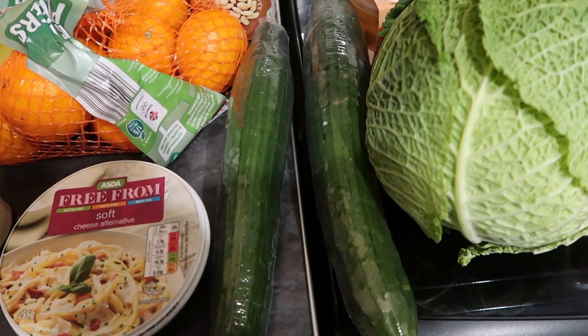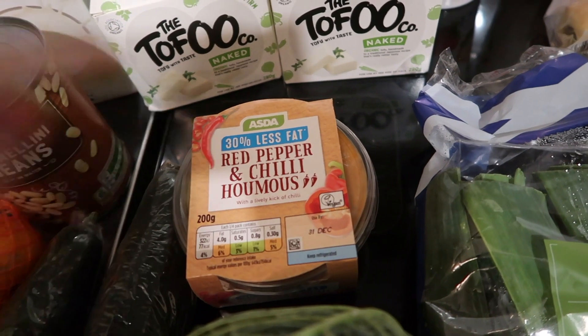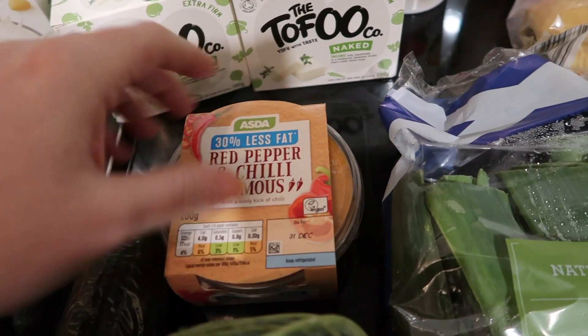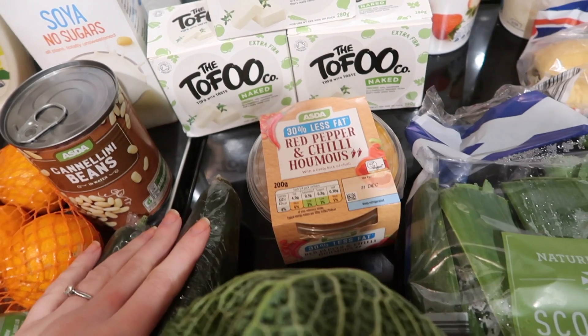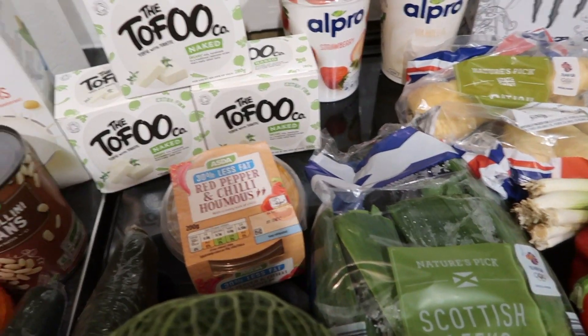Over here I've got two cucumbers because I bought this hummus from Asda — it's a 30% less fat red pepper and chilli hummus. I haven't tried it yet but it sounded good. I've got cucumbers to dip into it, and some carrots over there as well.